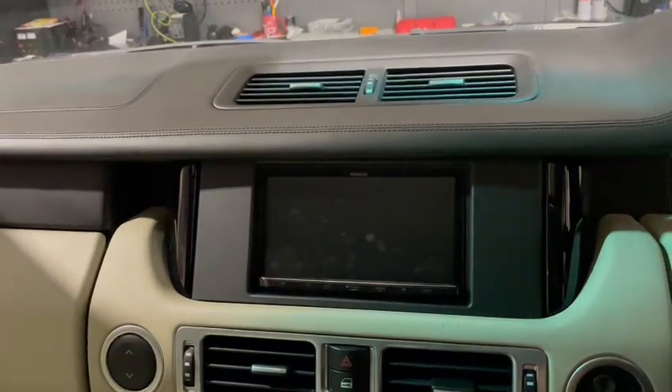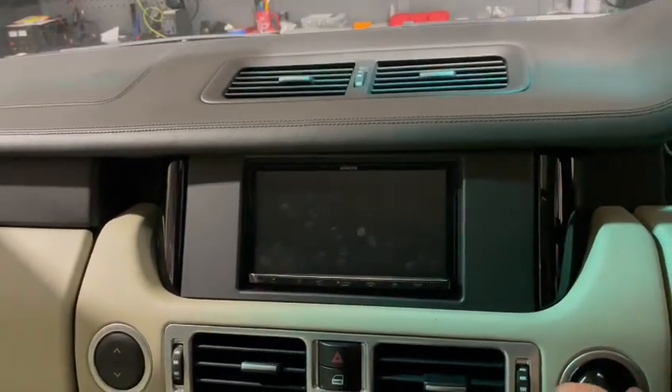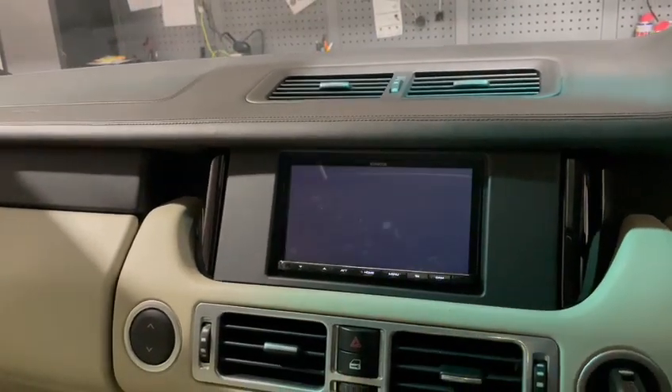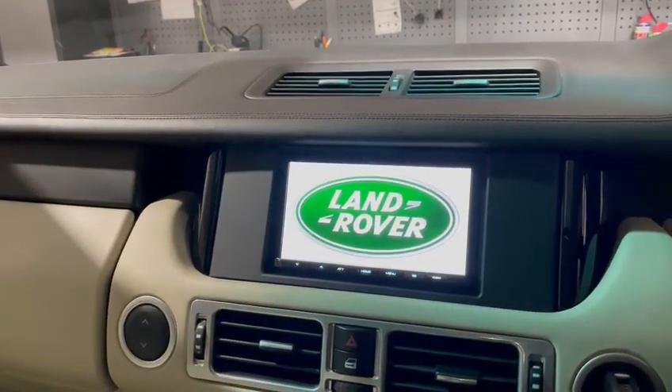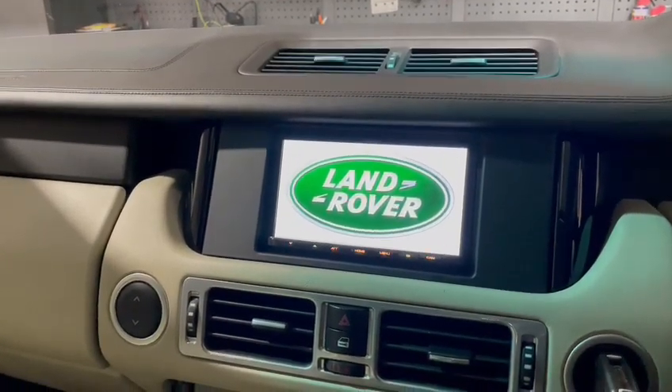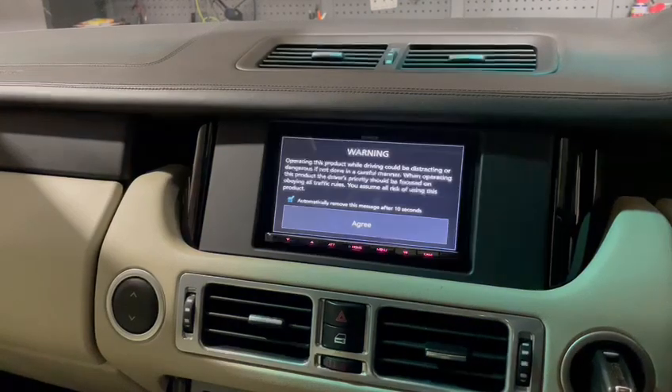We've also flashed the screen so that when he powers it up — let's just give it a second — it gives him the Land Rover logo as well. If something like this interests you, give us a shout. We're BNB Audio Concepts, 02920 707 275.